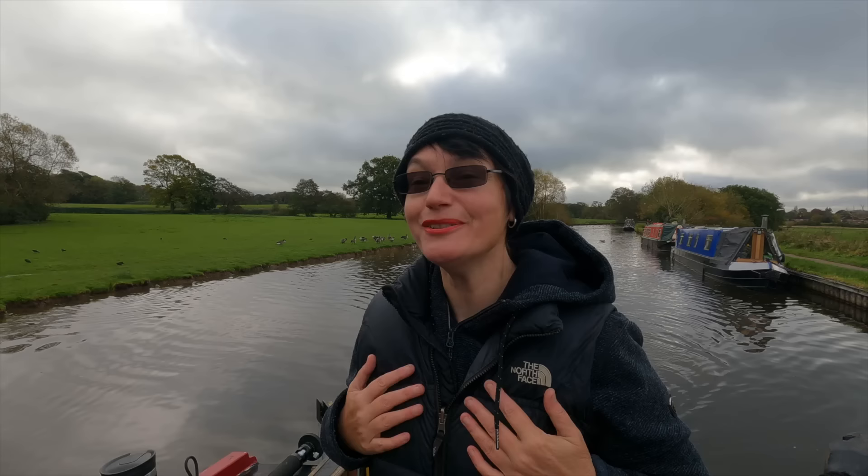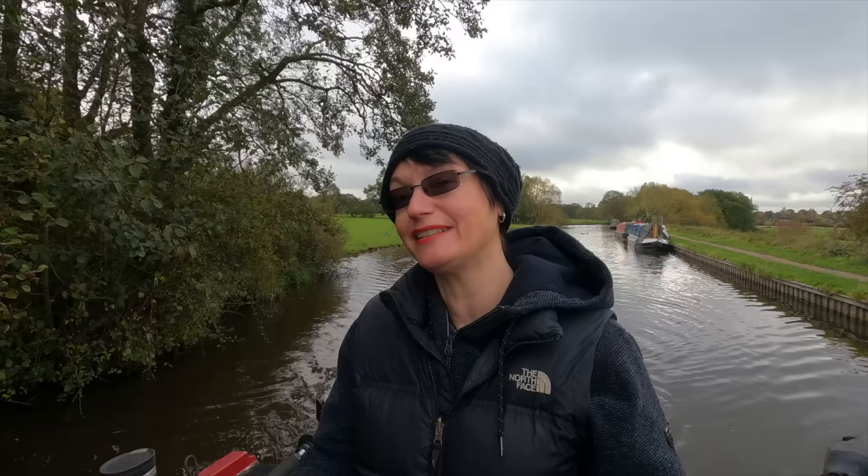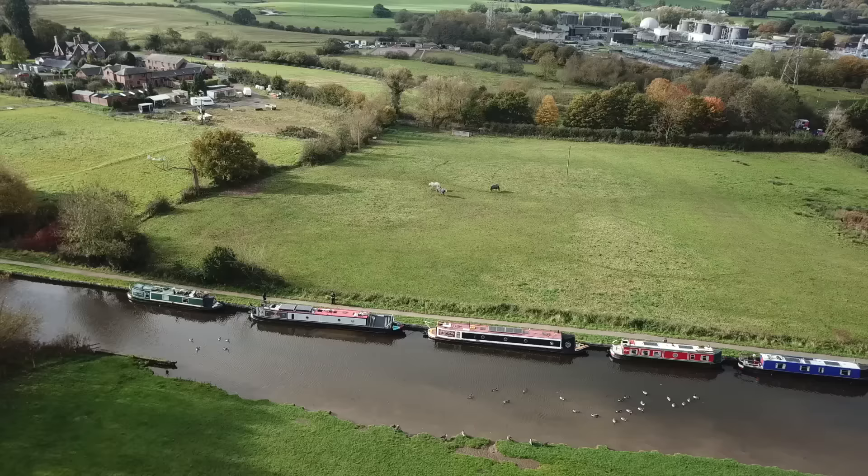Good morning everyone, it's proper cold today. We're going to try and get to Stoke today — this is the best day we've had to cruise for a week. It's been awful: heavy rain, strong winds. So today, even though it's a bit gloomy, it is the best day we've had. We're leaving the lovely Sandy behind, but it's been really lovely having three female single-handers all moored together. So onwards to Stoke!